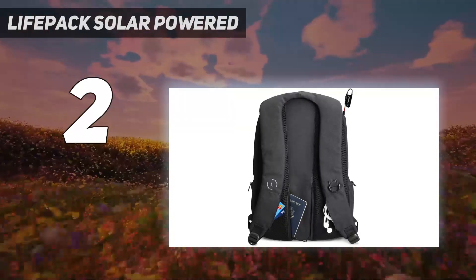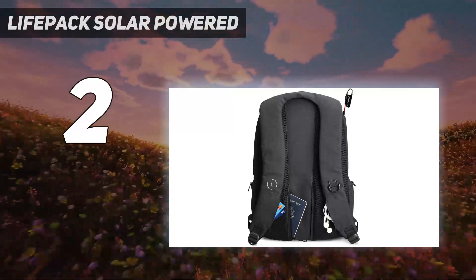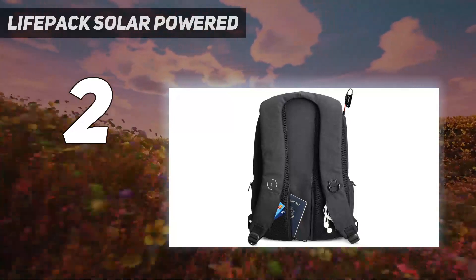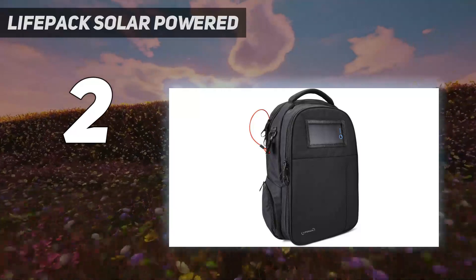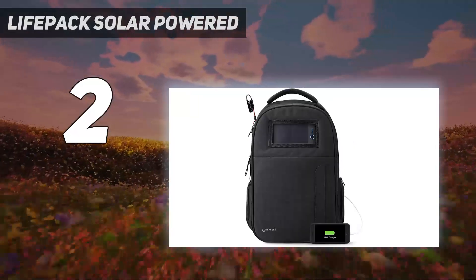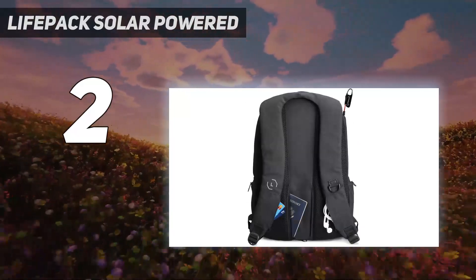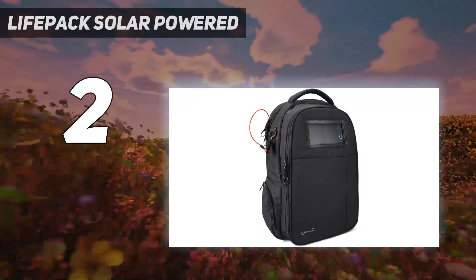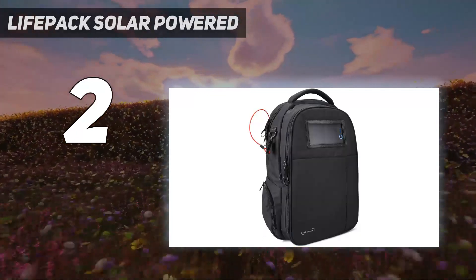In our testing lab, we were able to fit all of the items on our packing list, including a sweatshirt, a laptop, an iPad, a notebook, and a water bottle, but there wasn't a lot of space left over. The laptop sleeve is in the back of the bag, and although it's just a slip pocket, it wasn't damaged during our durability tests. When it comes to padding, the backpack is outfitted with ample cushioning that makes it comfortable to wear, with an adjustable, supportive chest strap too.